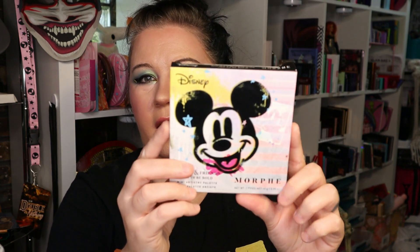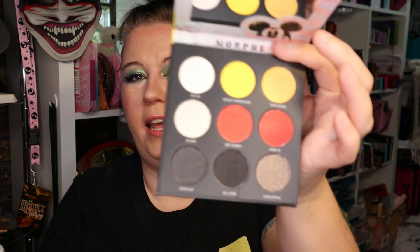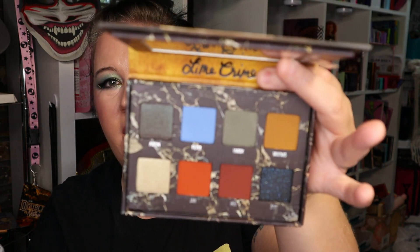And then we got the Mickey Morphe palette, the small one. I just saw it and was kind of interested. Ash from Makeup and Chaos told me that the big one was just so-so. But I got the small one — cute. Now we got Lime Crime. Venus Lime Crime — this is the Venus 2. I do have a small one from the Venus collection that I got from one of my subscription boxes, but I like the color story here. Kind of grungy. I like that. So that is mine.